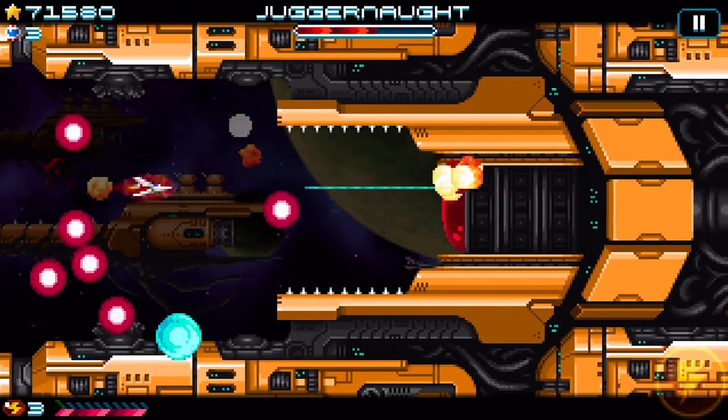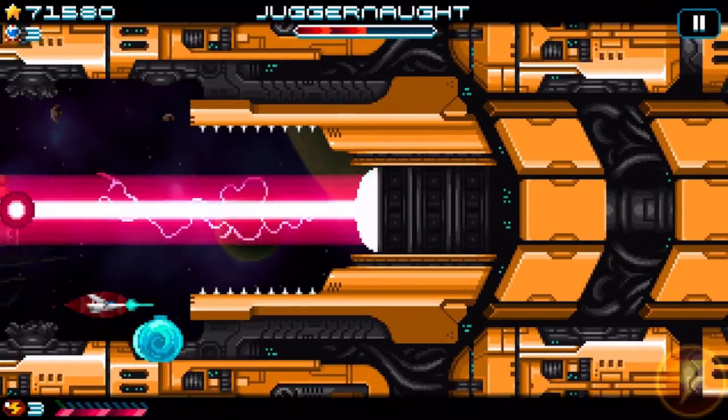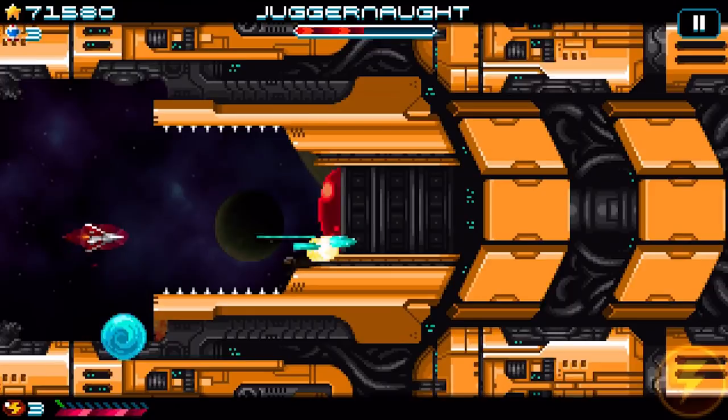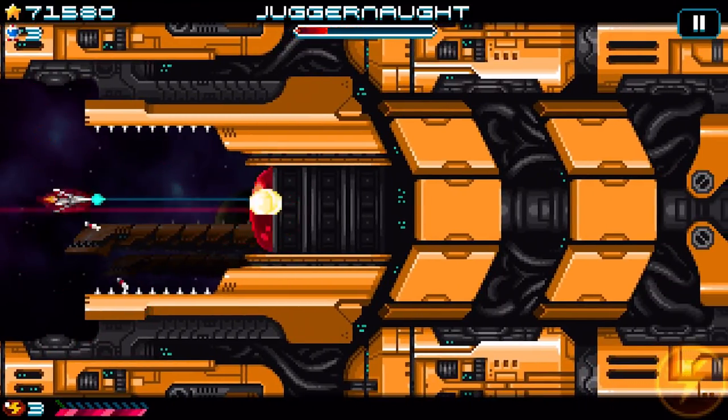There are a couple of difficulty modes you can choose from if you want to tone things down a little. Mainly they affect how your shield works — you can see my shield is flashing because of this insanely big laser beam. And you can obviously upgrade the weapons as well — there are three different weapon types that you get.